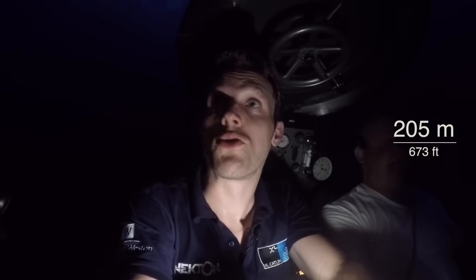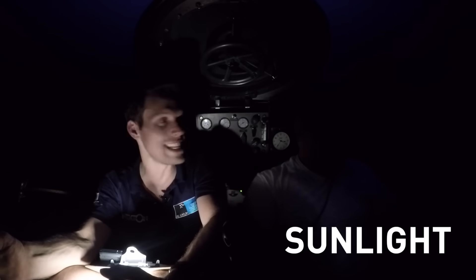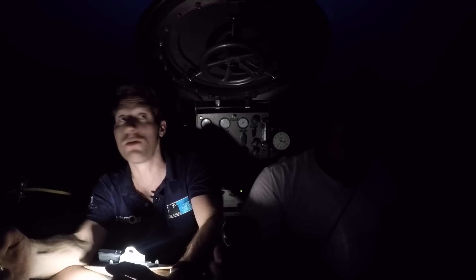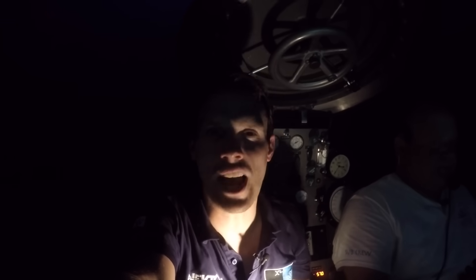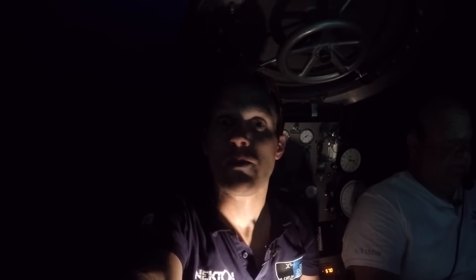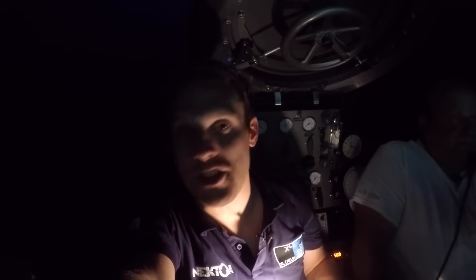We've now dropped below 200 meters deep, which means we've left the sunlight layer — known as the epipelagic zone — and dropped down into the twilight area, or the mesopelagic zone. Right here it is really dark, because all the sunlight has been scattered and absorbed, making it very dark, very eerie, and very alien. But there is still some light here, just very, very faint. If we were to go below a thousand meters, we'd go right down into total darkness — the midnight zone.